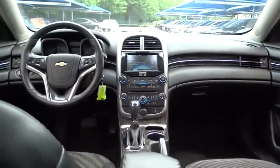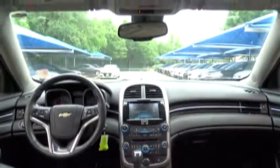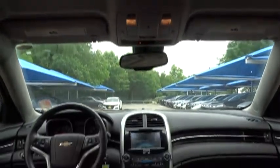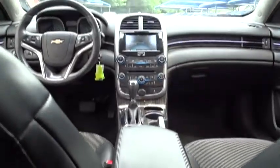Automatic transmission, front-wheel drive, floor mats, cruise control, aluminum wheels, hard disk drive media storage, AM-FM stereo with CD player, four-wheel disc brakes, climate control.